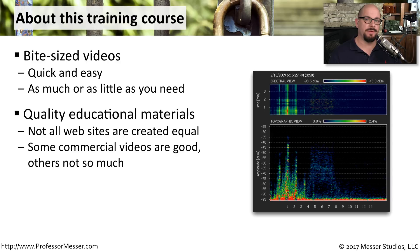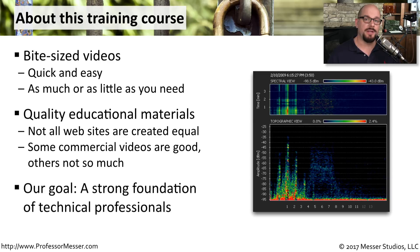You have a lot of choices for video training, and I wanted to create a series of high-quality videos that anyone could use to get their certifications. Our goal is to have a very strong foundation of technical professionals that can use this content to get a job or get a better job.